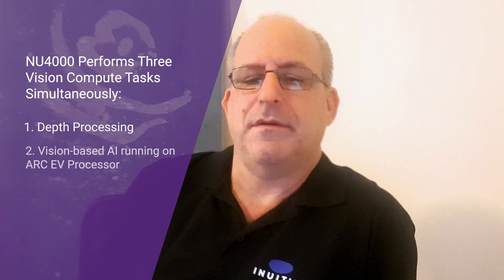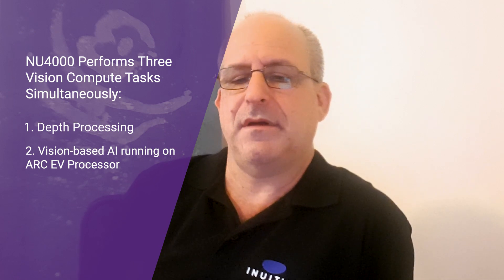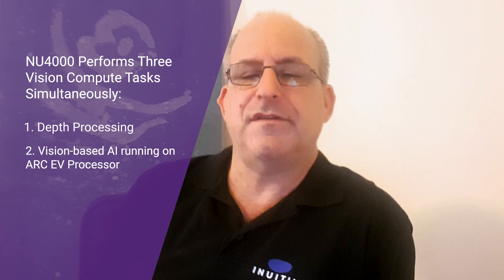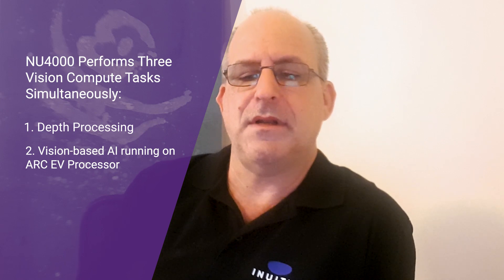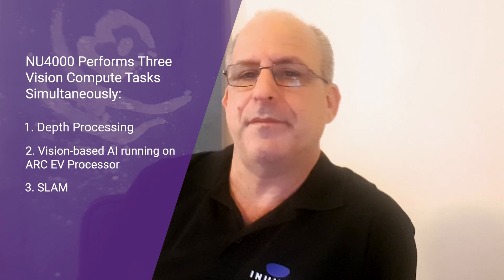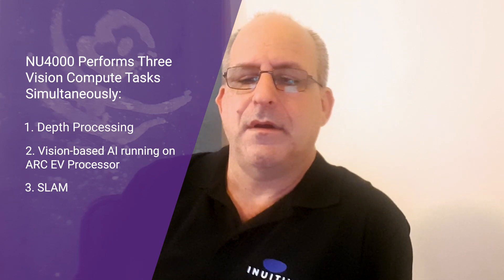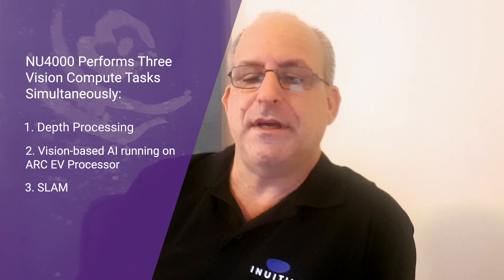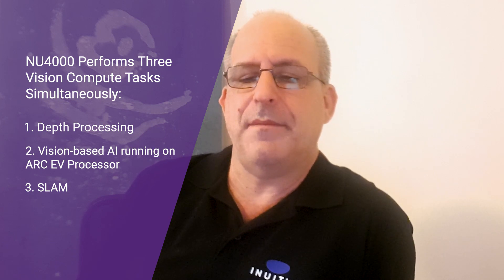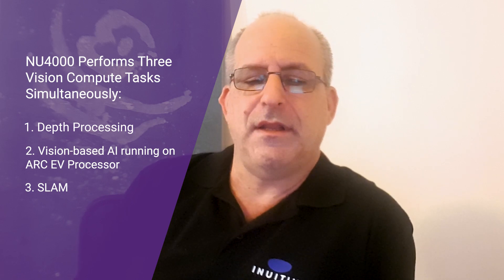The second task is vision-based AI, which is object detection based on the YOLO3 neural network, running on the Synopsys EV62 cluster. The third task is six DOF tracking for SLAM, which stands for simultaneous localization and mapping, running on a combination of the Inuitive SLAM hardware engine and software running on the NU4000 embedded vision core.